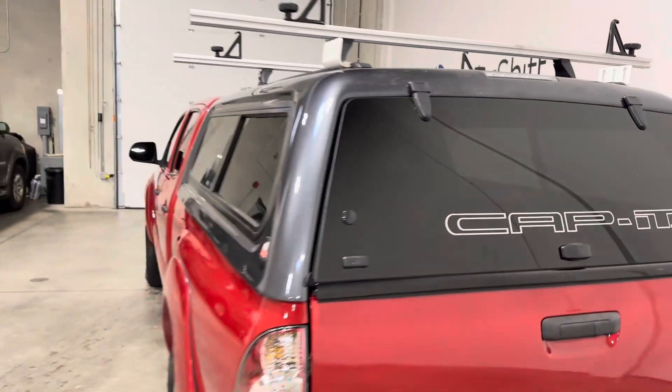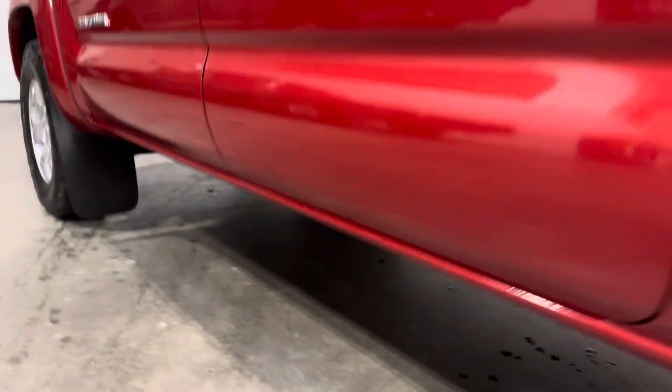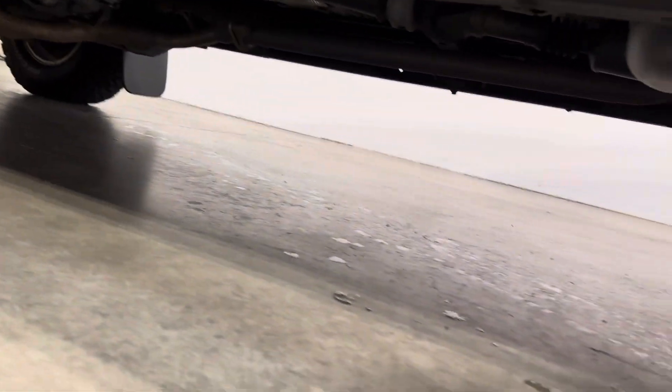Around the driver's side now, and a look under the vehicle — no concerning areas of rust or corrosion through the third-party inspection, and into the rear driver's side.